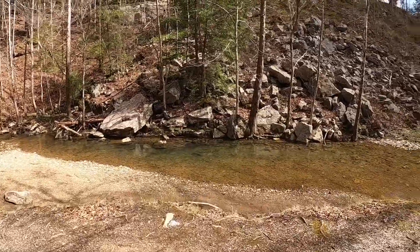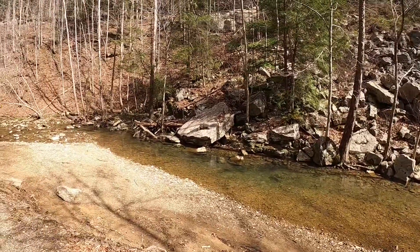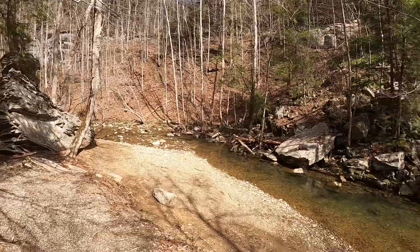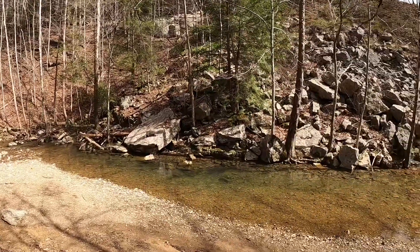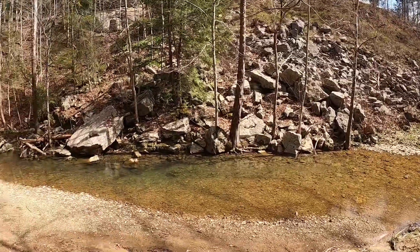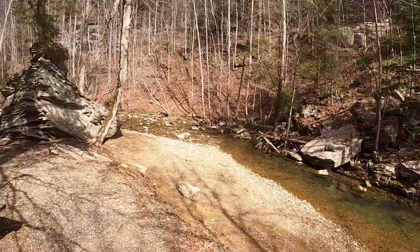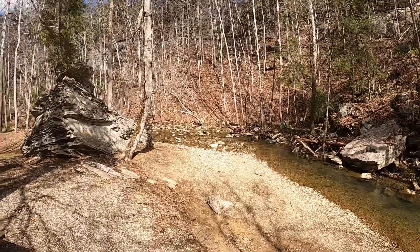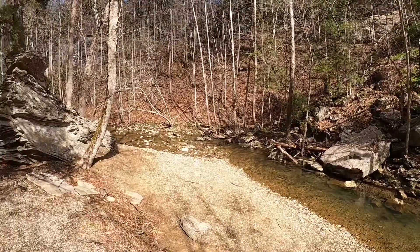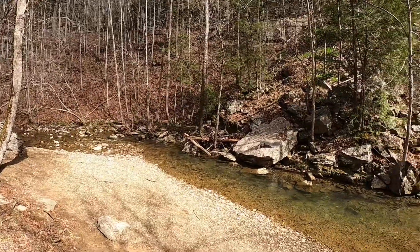If you have little ones — grandchildren or children — what a better place could there be than to come out here and give them an opportunity to get wet, get dirty, look for crawdads, minnows, salamanders, newts, frogs. There are all kinds of things for them to do that would be very inexpensive but very convenient. Pack a picnic lunch, come out here for a few hours, and let the kids play in the creek.